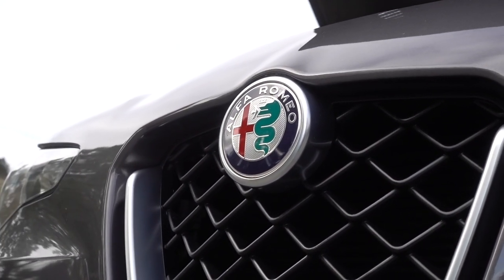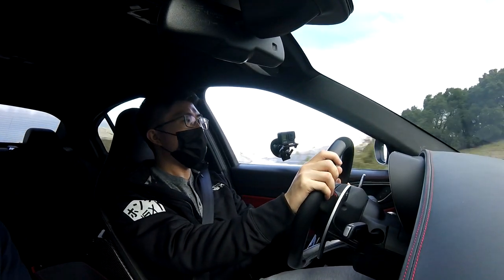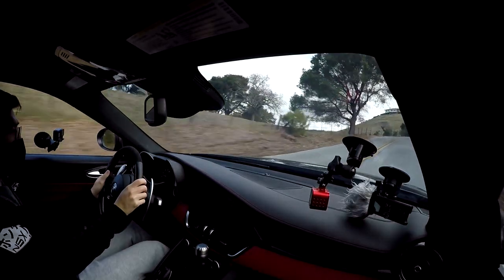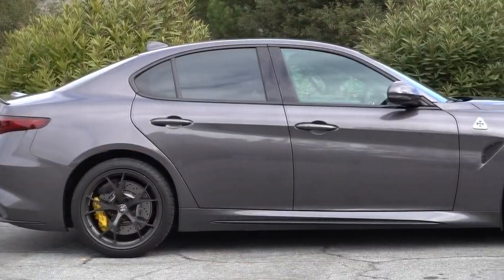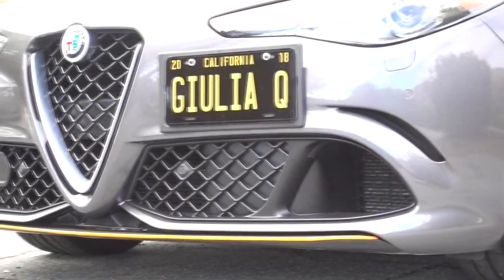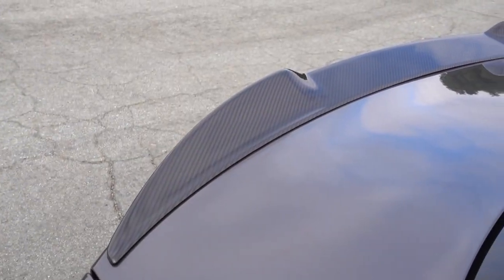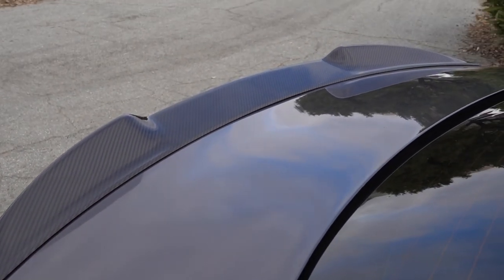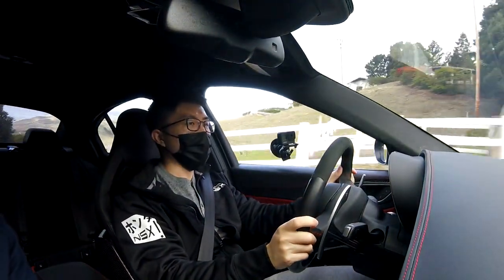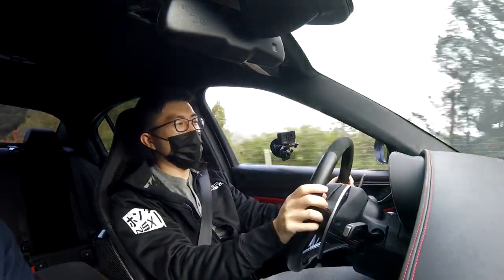Alfa Romeo was founded around 1911 — over a hundred years old. And Enzo Ferrari actually used to work there; he was one of the four drivers on the Quadrifoglio Cloverleaf. He was part of Alfa Romeo until around 1950 when he got frustrated and set up his own company. But they're all in one big family — Maseratis, Alfa Romeo, Ferrari.